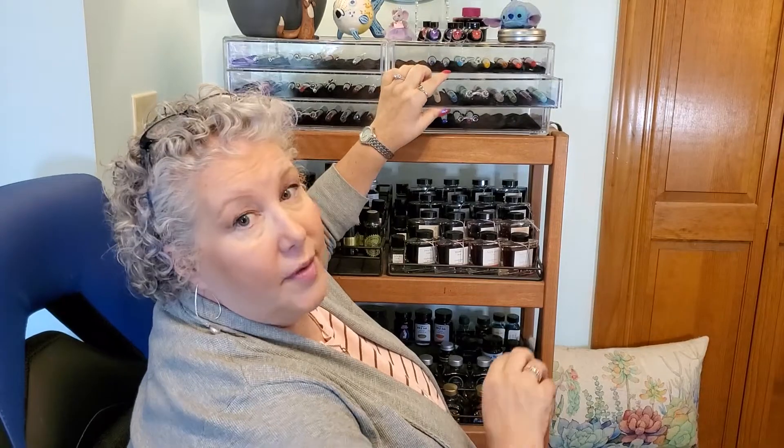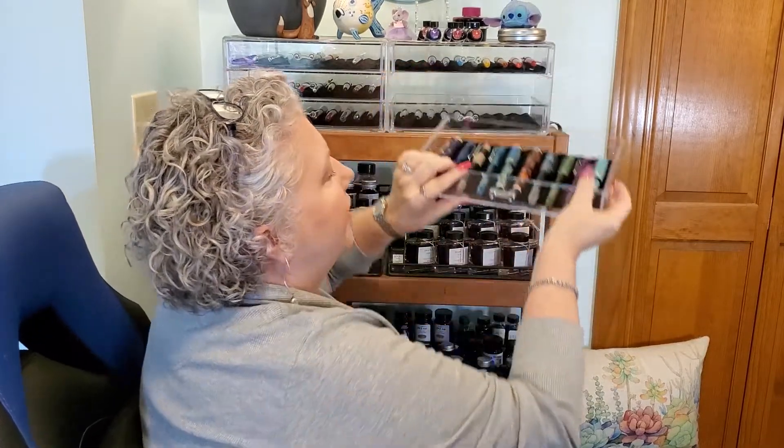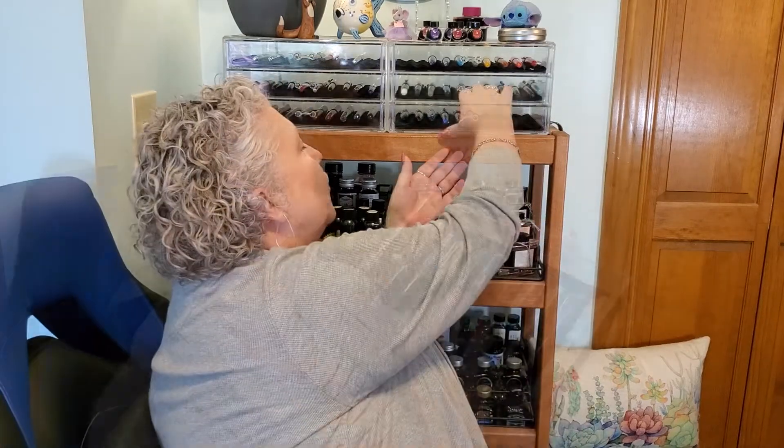Another brand that I'm very fond of is the Opus 88. I especially love their large ink capacity and the eyedropper system that they use in their pens. Another brand that I'm especially fond of are the Bennu pens. I love the really creative ways that they use color in their designs, and I'm always up for a good sparkle.